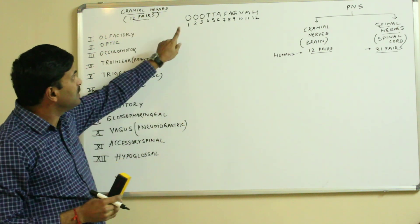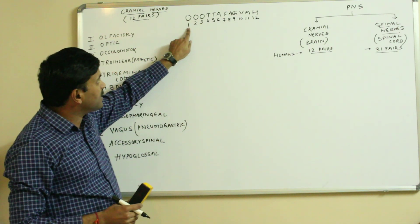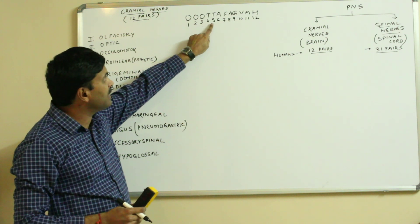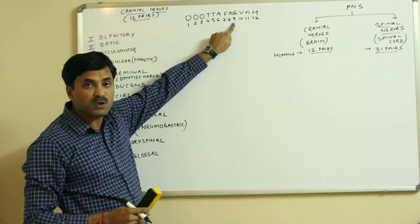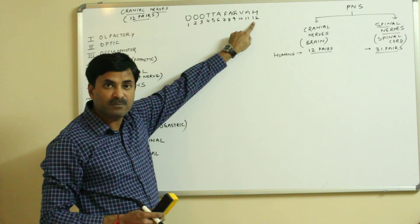To remember them, use the mnemonic O-ta-fag-vaha: olfactory, optic, oculomotor, trochlear, trigeminal, abducens, facial, auditory, glossopharyngeal, vagus, accessory spinal, and hypoglossal.